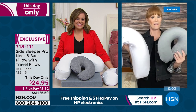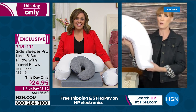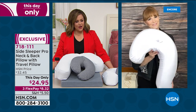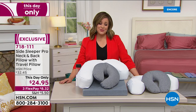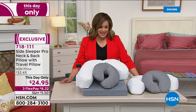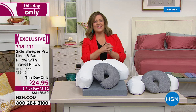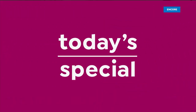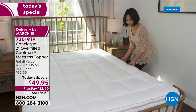It's a really custom side sleeper pillow — a great dynamic duo, and you can wash the cover, which I think is great value. Fantastic offer, one day only. Thank you so much Vanabelle for stopping by — the Side Sleeper Pro, a neck and back pillow, with the travel pillow as a bonus. Item number 718-111. Quick look at today's special: almost 3,000 gone. The best gift you can give yourself or someone you love is a good night's sleep.